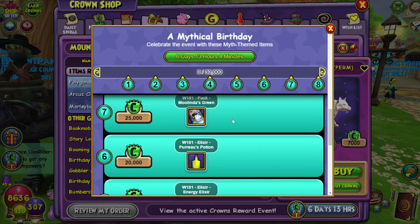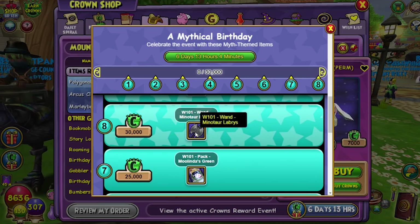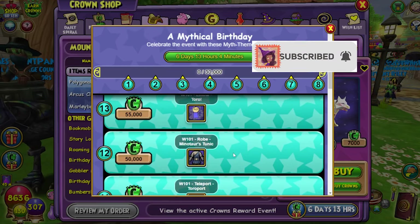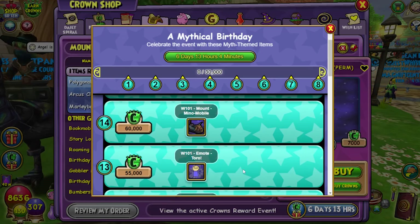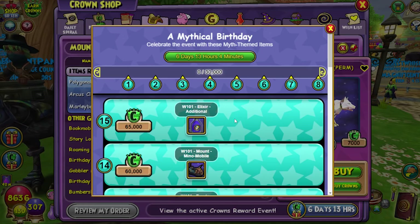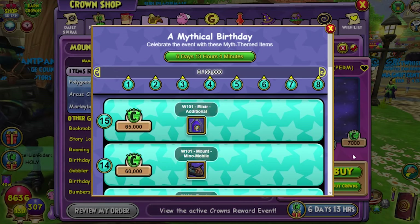Energy elixir for 15,000 crowns, Perot's potion for 20,000 crowns. Mulinda's green thumb pack for 25,000 crowns. Minotaur labrys — which is the weapon from the scroll of fortune where myth was the theme — for 30,000 crowns. The rest of the gear for 35,000 and 40,000. The teleport for 45,000, the robe for 50,000, the emote for 55,000, and the minomobile for 60,000. And if you want the additional character elixir, you'll have to spend 65,000 crowns. But no matter what, if you want the max additional characters, purchase the one in the crown shop first — because if you earn one of these, you can no longer purchase the crown shop one for cheaper.